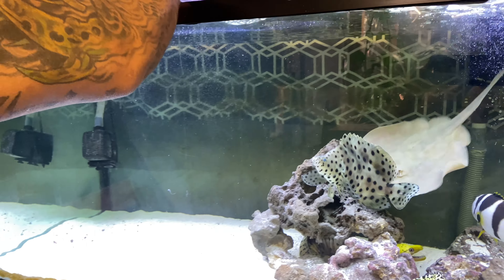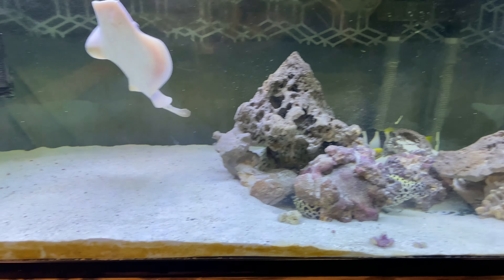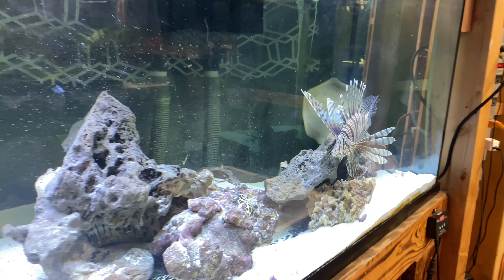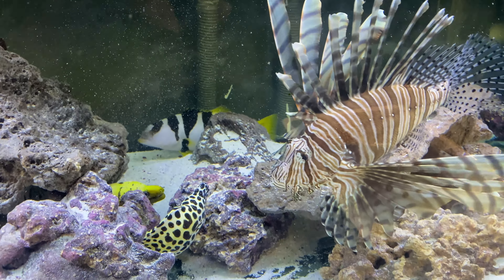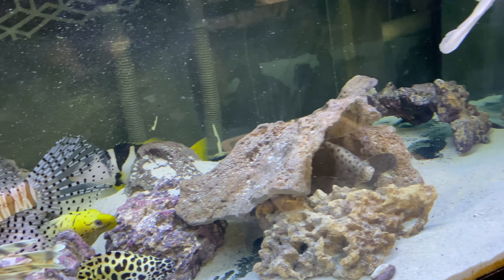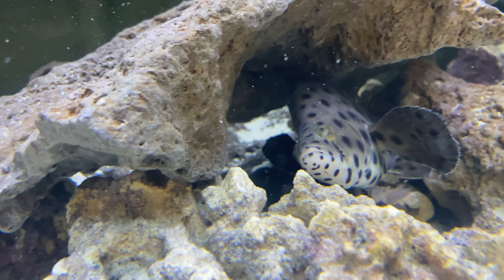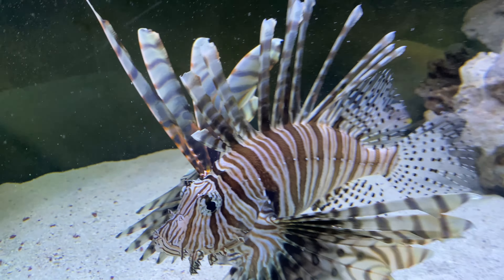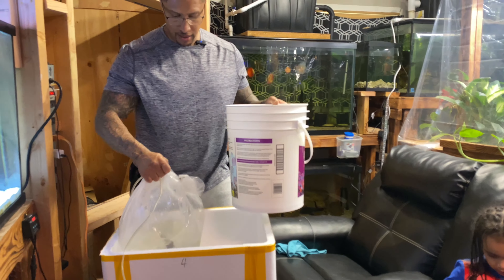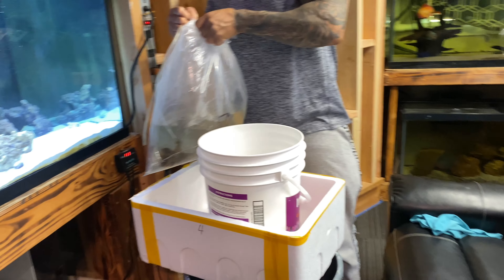I'll go ahead and get him emptied out — I've got to find the best place to acclimate him. We're going to put him inside of this bucket for the acclimation. I think there won't be enough water to acclimate him inside of this little styrofoam bin, so let's go ahead and get him out.